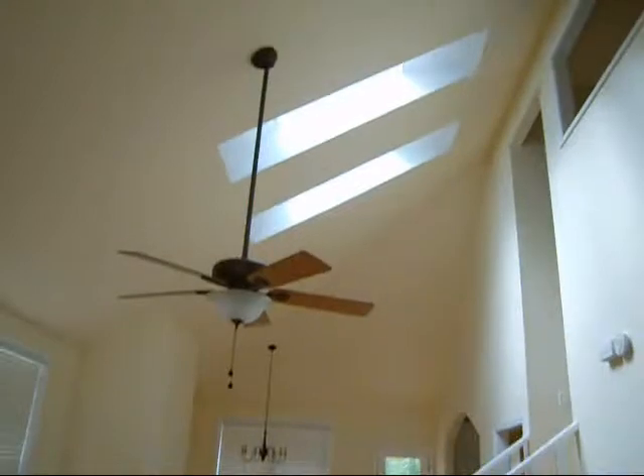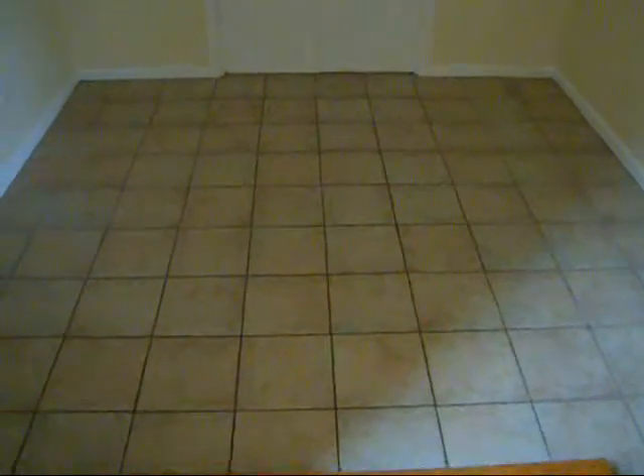Coming in here, great open space. Skylights, high ceilings, hardwoods. There's no electricity, so I'm limited there. This room here is actually a step down and has some pocket doors — could definitely be a nice office space of sorts.